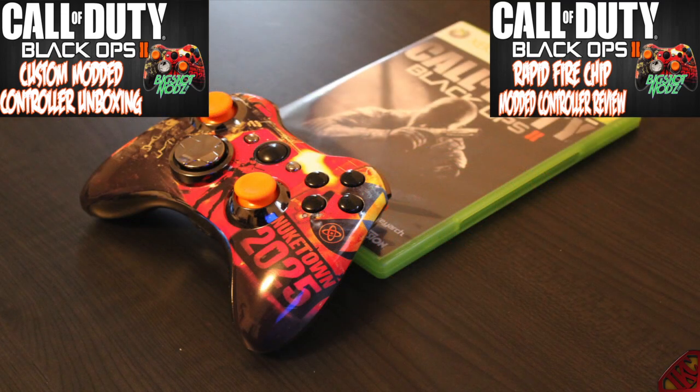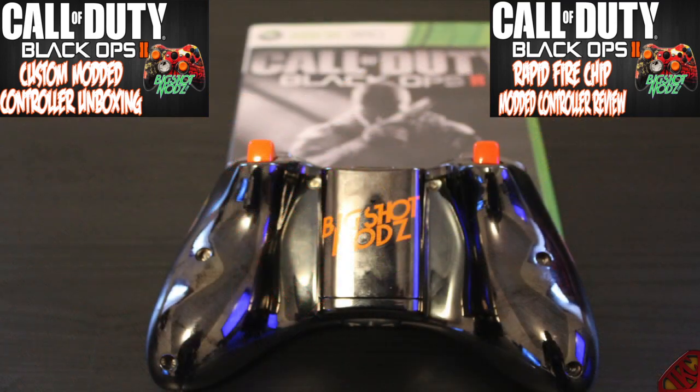What I want you to do is pause this video and check out those two videos, because if you want this controller you're gonna wanna know what it fully looks like and how to work it. With that being said, I'm gonna go over the details on how to win this controller.